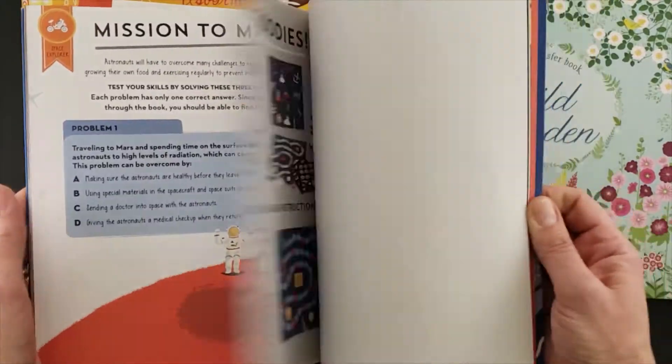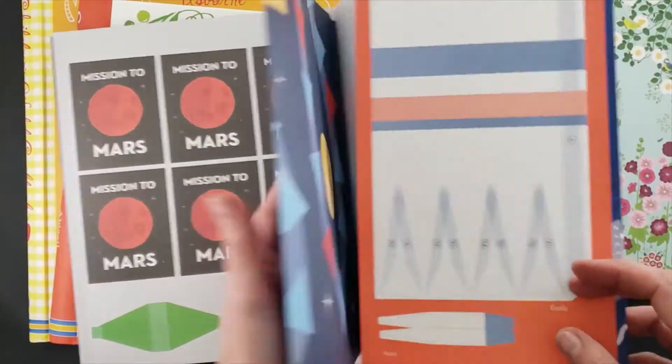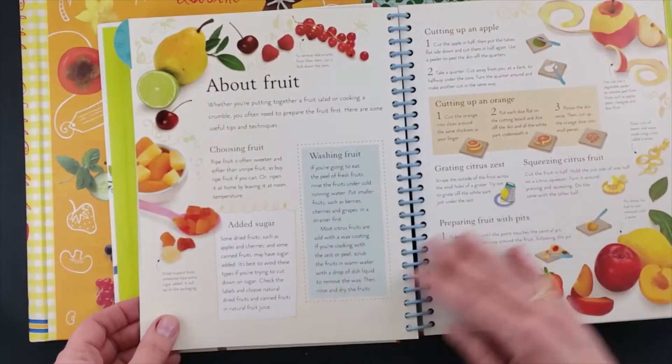We have an Academy series that's really fun because kids can do a deep dive into certain careers. They can earn badges as they learn all kinds of things. There are often posters or certificates in these books. Definitely take a look at the Academy series.